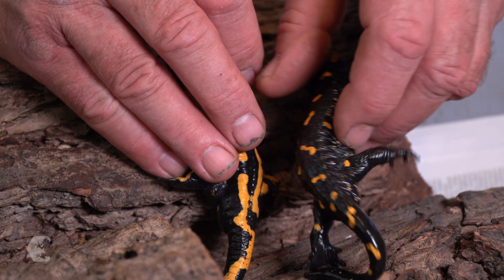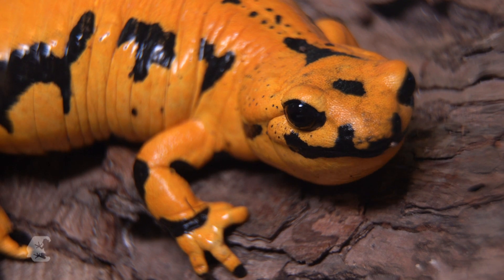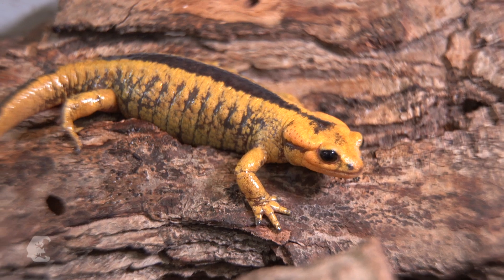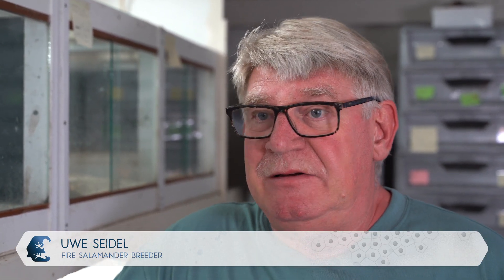Their skin is beautiful but also very sensitive. The danger of infection by fungi, bacteria and viruses is great, so hygiene and balanced moisture are the be-all and end-all. Because they are amphibians, people think that they have to be kept especially wet, but exactly the opposite is the case. Fire salamanders regulate their moisture independently — you must not keep them wet, but give them the opportunity to control the moisture of their skin themselves. That's the secret.